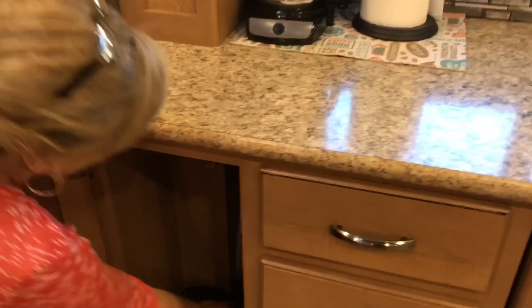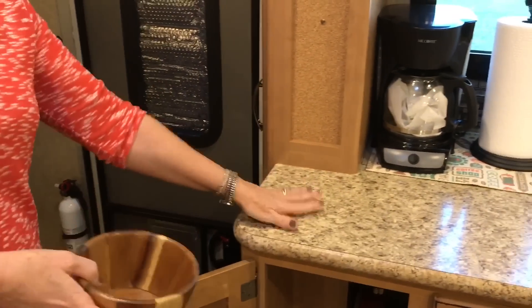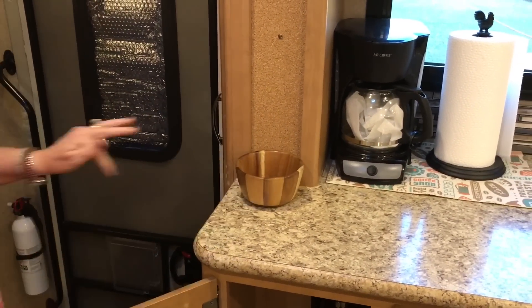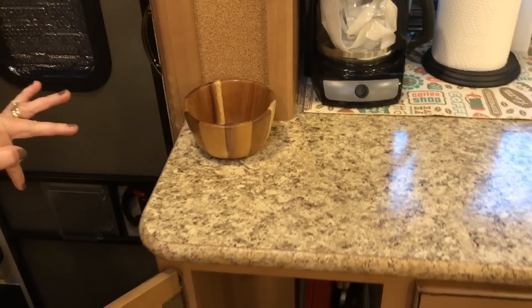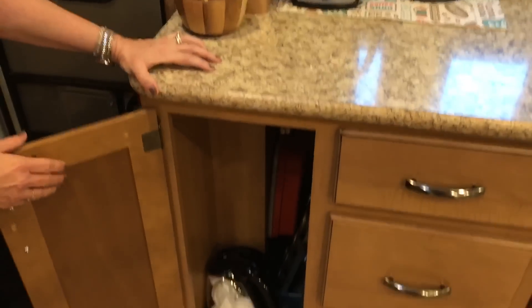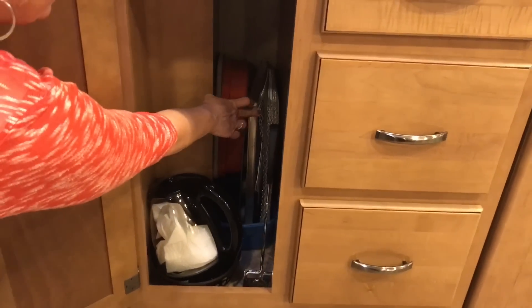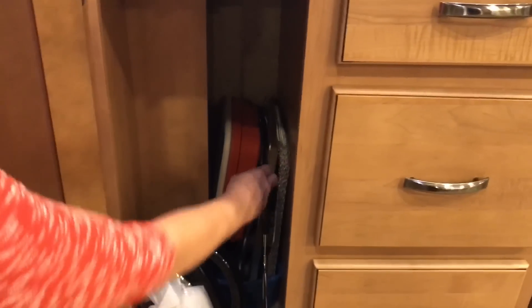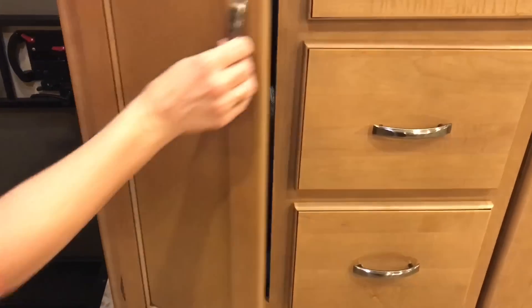Michael has a bad habit of putting everything right here — keys and everything — so I put this little bowl here so it can catch all of his stuff. Under here I keep baking sheets, little things to go on the barbecue grill, tongs for cooking, and a pot that's nice to have to boil water.